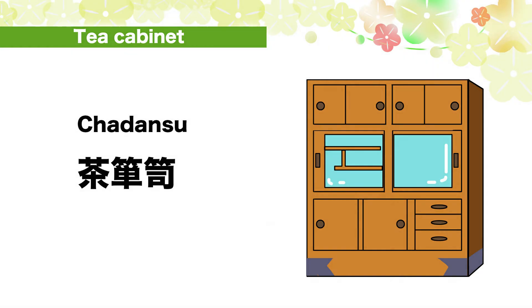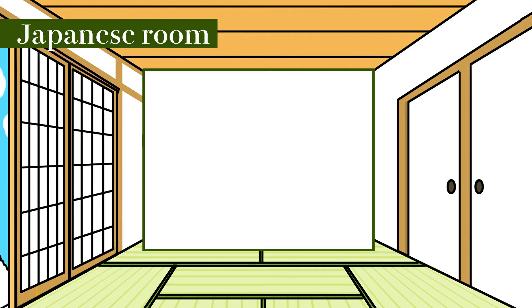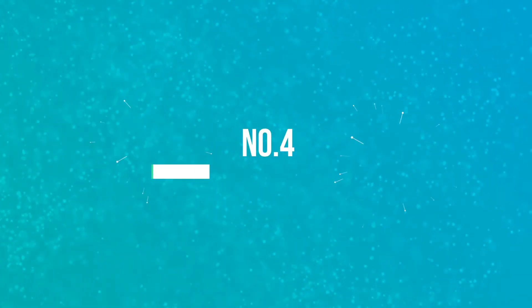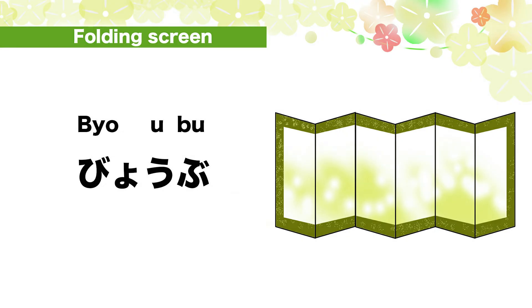Cha-da-n-su. Number 3: How do you say Japanese room in Japanese? Wa-shitsu. Number 4: How do you say folding screen in Japanese? Byyo-bu.